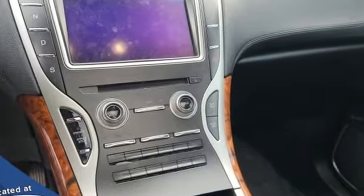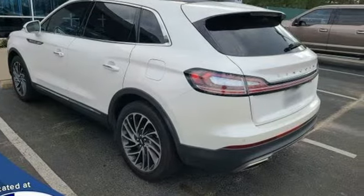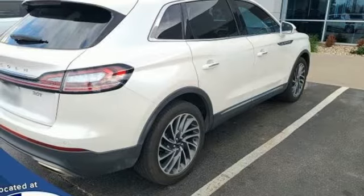Intercooled turbo inline 4-cylinder engine, automatic with driver control suspension management, integrated navigation system with voice activation, memory exterior door mirror settings, heated and ventilated leather bucket seats.